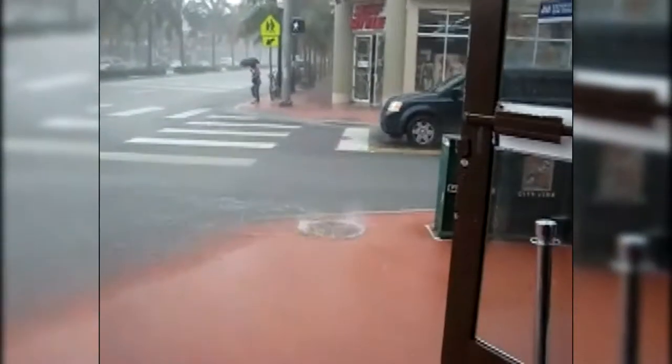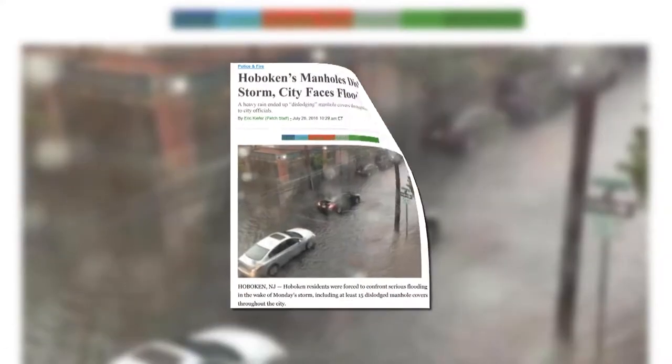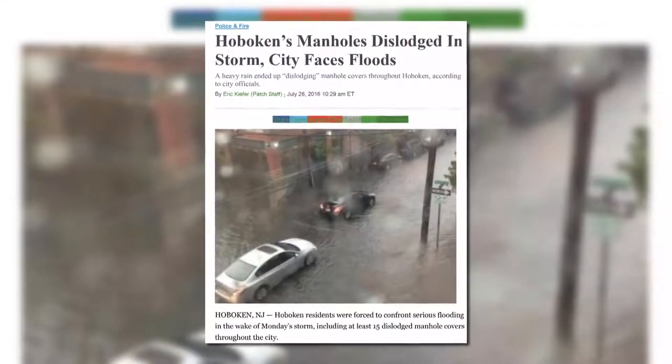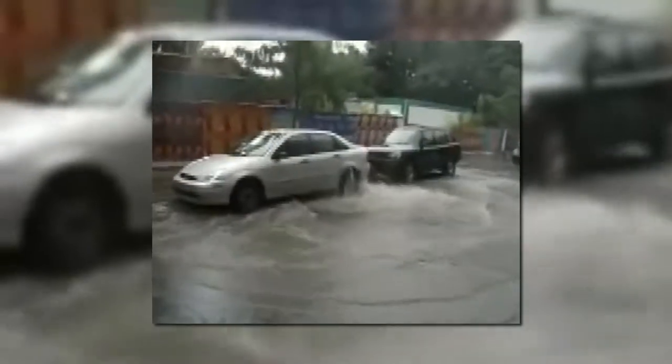Heavy rainfall causes storm and sanitary sewer surcharges. When a sewer surcharge occurs, there is a high probability the manhole cover will become dislodged, creating an unsafe environment for both pedestrians and motorists. The risk of serious injury and even death has driven municipalities to find a safer and easier way to prevent manhole covers from being dislodged.